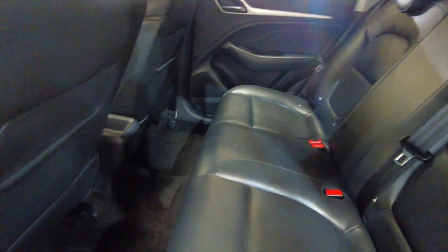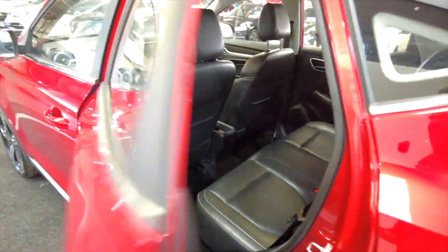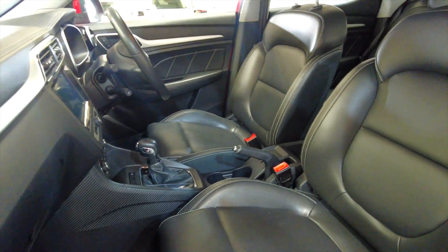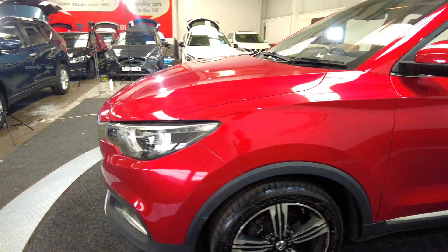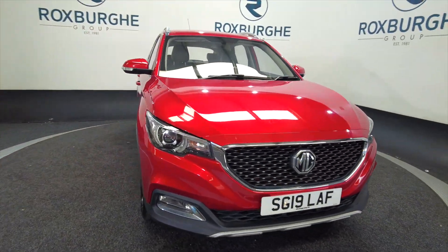Leather seat interior with lots of leg room and head room — really really nice. Electric windows front and rear, plenty of space in the front as well, with a really comfortable, fully adjustable seat. These cars are ideal for a family — very popular now and one of the cars we've seen a big uptake in.